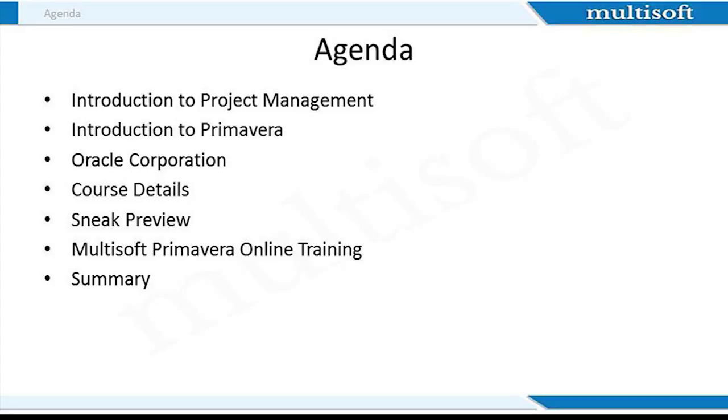I will share the Primavera course details with you, including target audience and skills, various job roles, and discuss the exam and official Primavera certification details. After this, I will discuss the detailed course outline for Primavera online training and then move on to the sneak preview section. This section will be very interesting, where I will discuss some important course concepts. This will not just enhance your knowledge, but also provide a feel of how actual training will happen at MultiSoft. The next section will cover MultiSoft Primavera online training deliverables, after which I will summarize the session.